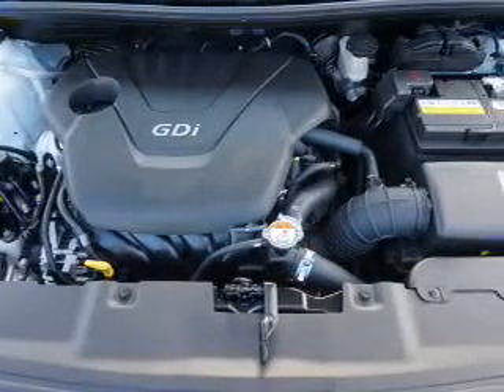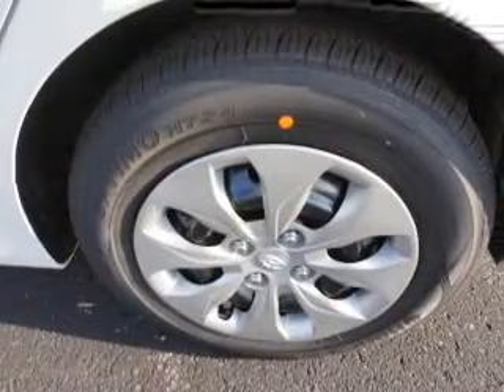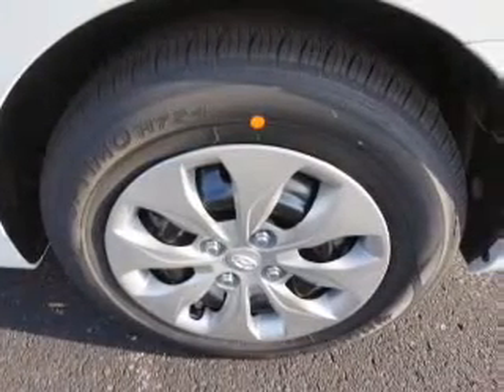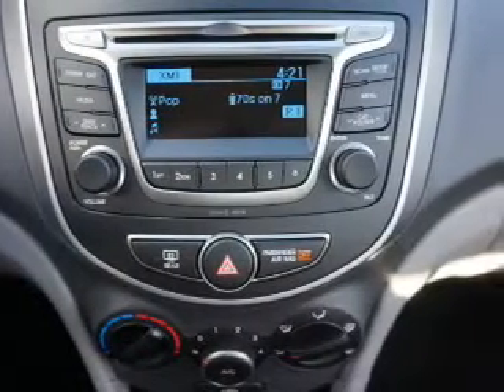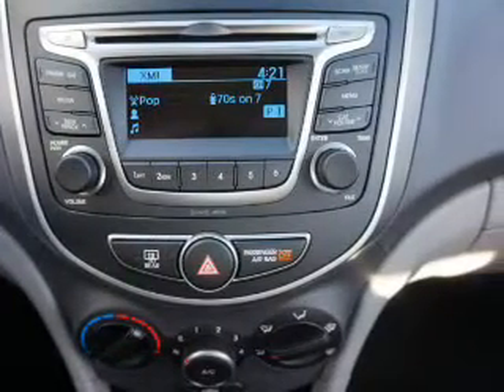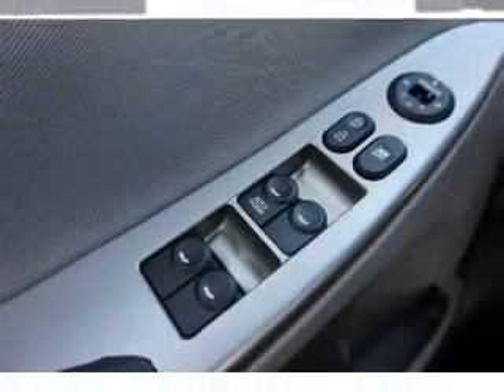Inside you'll find Bluetooth connectivity, Sirius XM satellite radio, an auxiliary input, curtain head airbags, front airbags, side airbags, side impact door beams, child safety locks, iPod integration, and a trip computer. Great quality at a great price. Call or click to contact us today.